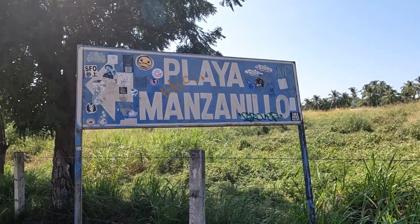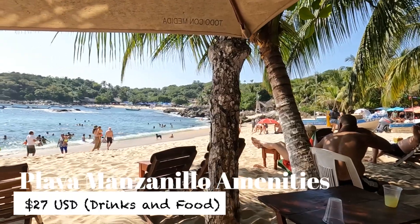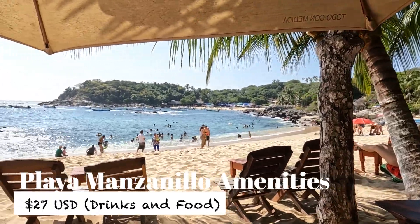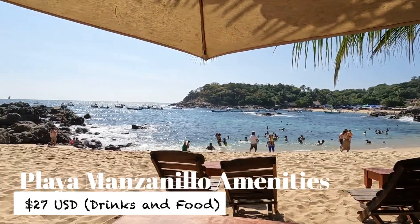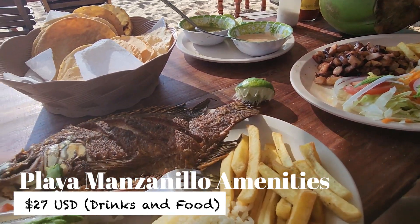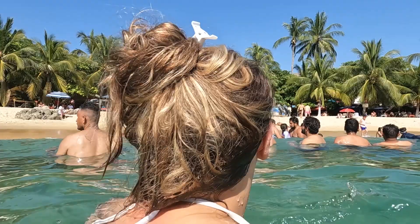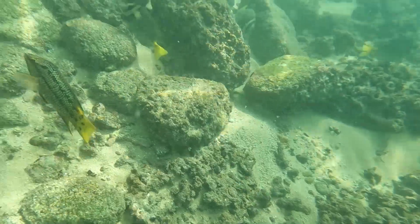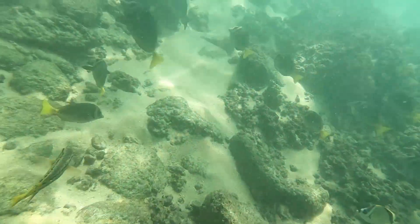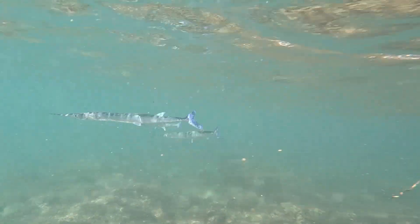Playa Manzanillo was our second favorite destination during our time in Puerto Escondido. Restaurants line the shores of this tiny beach and you'll need to buy a meal and a drink to use their chairs and umbrellas. Fortunately, they have fresh seafood at affordable prices. The water was cool and comfortable but super rocky — this is a beach that's better suited for fish than for people. So if you've got some snorkeling equipment, it's well worth the trip.